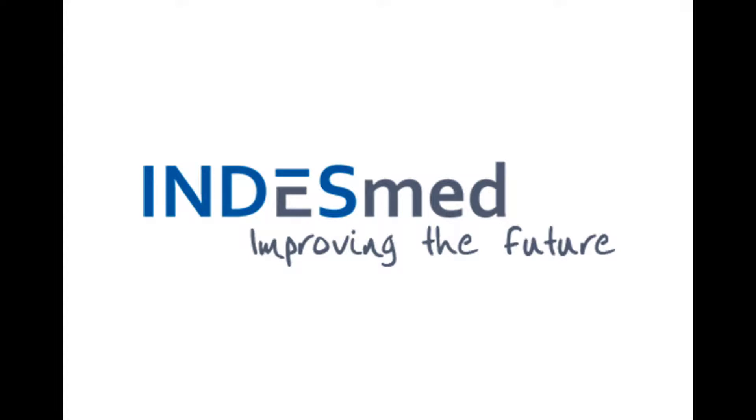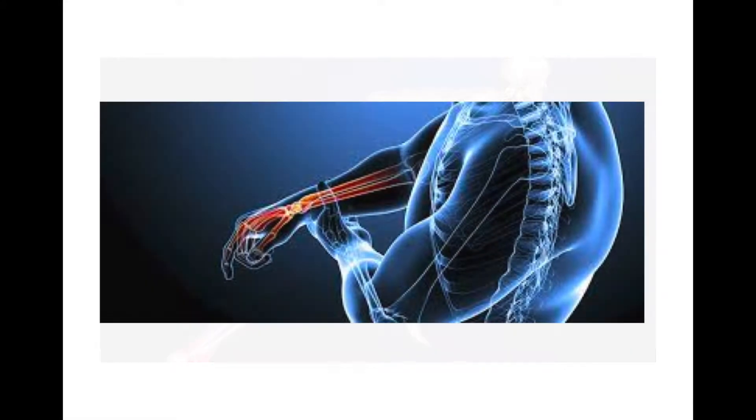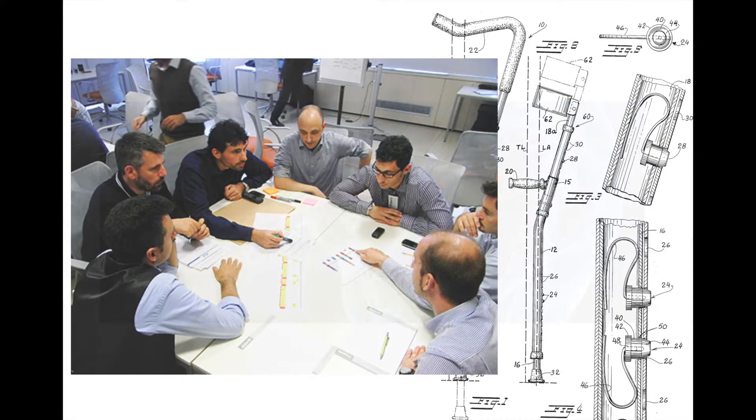Hi everyone, welcome to the IndesMed YouTube channel. Every now and then we broadcast stories and information about our products which I hope are interesting for you. If you don't still know IndesMed, we're a team of engineers specialized in biomechanics and orthopaedics. Through our intense research and development we design and manufacture products to improve our customers' quality of life.